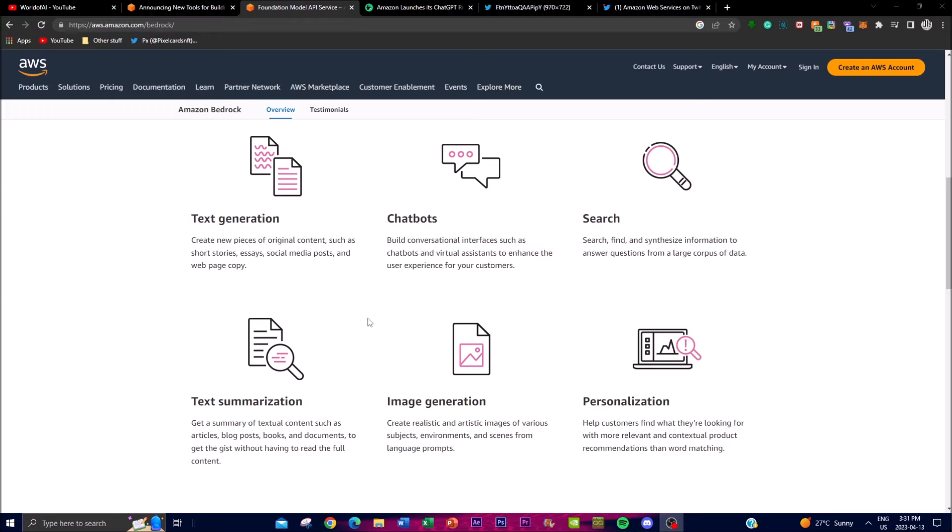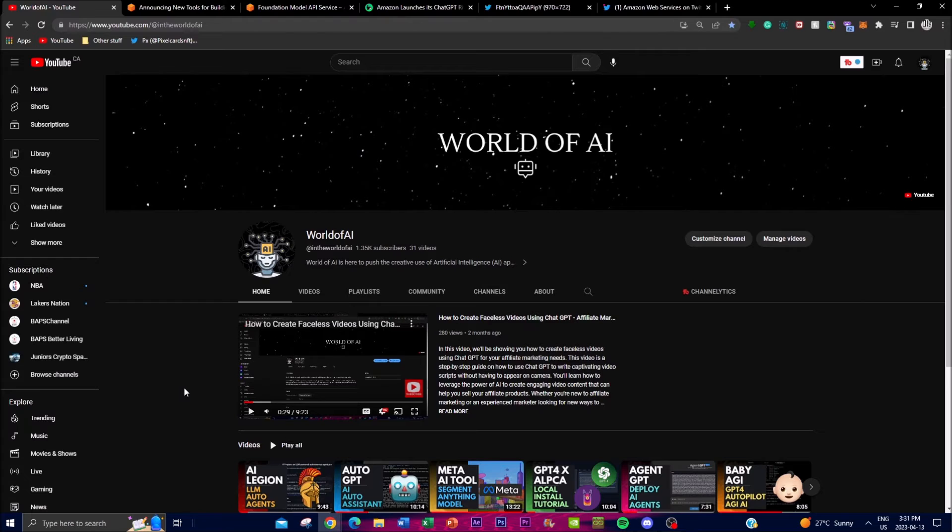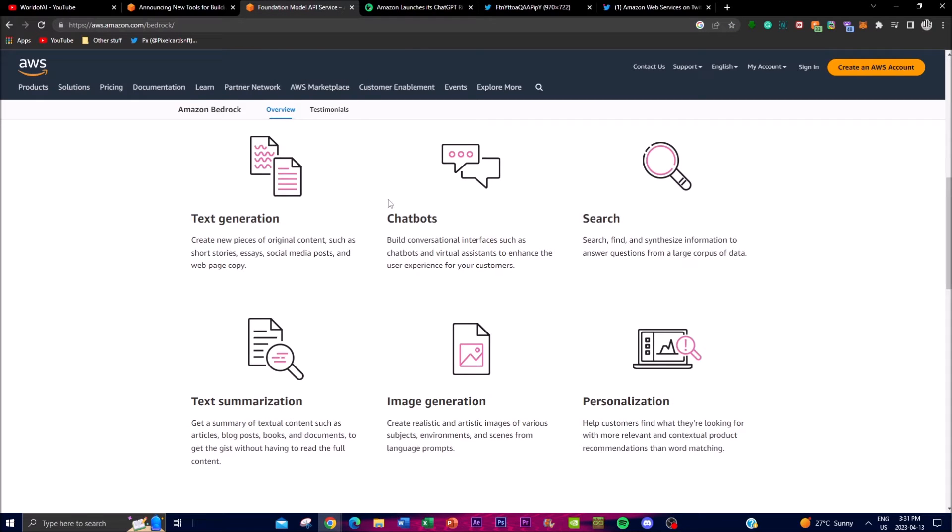Another feature is their conversational interface — a chat box system as well as a virtual assistant. This is something I actually highlighted in another large language model video, AI Legion, about how they're trying to use a large language model that is fully autonomous to help in customer-based chatbot scenarios. It's crazy to think that big businesses like Amazon are focusing on autonomous AI applications like this, and it's a good sign of progressive movement in the AI world.